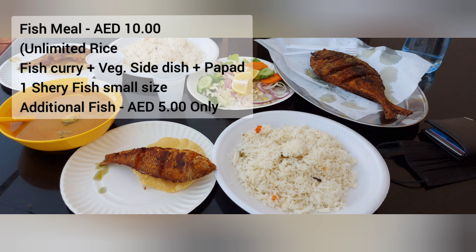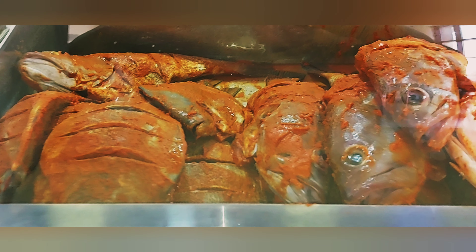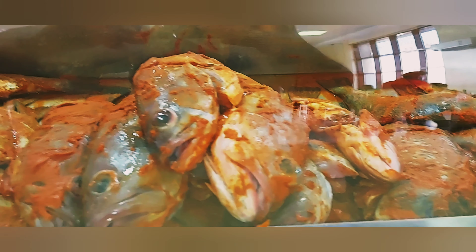If you want additional fish, you can buy extra. You can order a variety of fishes on a kilo basis from the display. You can also apply masala from the display.